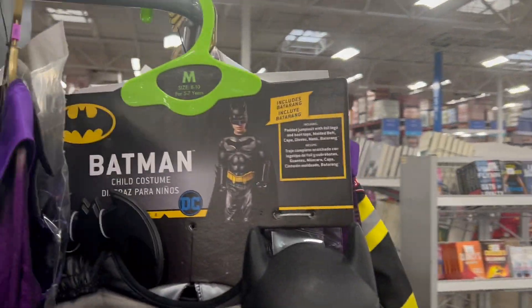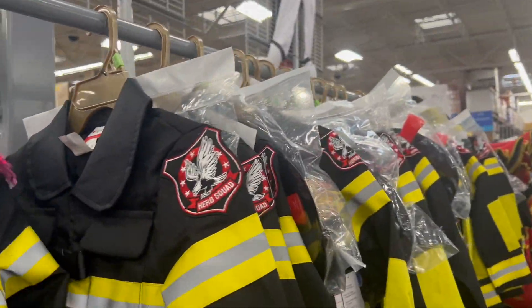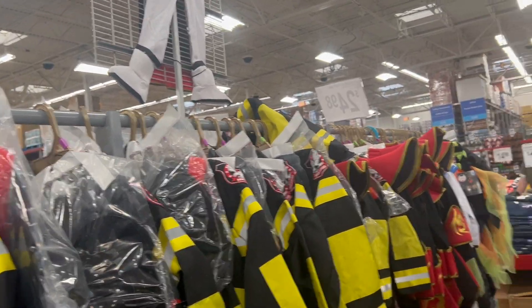For a little boy, you've got Superman, Batman, and Fireman. They're all $39.98.